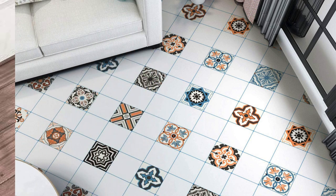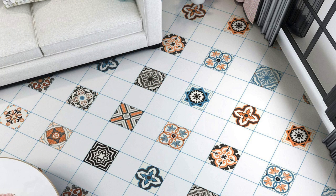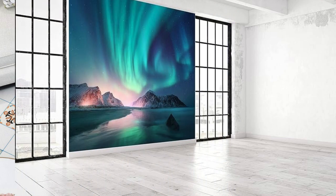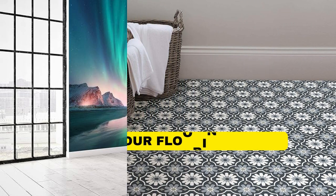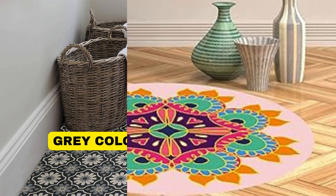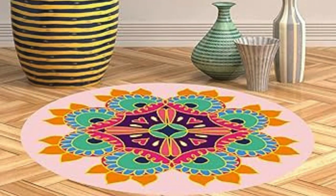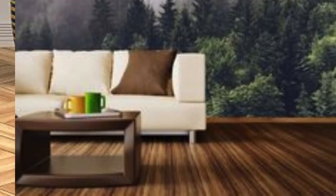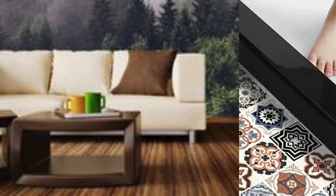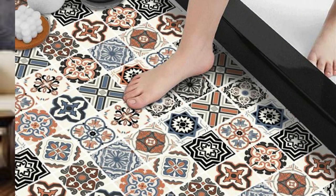With advancements in technology, vinyl PVC flooring now comes in a wide array of styles, patterns, and colors, mimicking the look of natural materials like wood, stone, and ceramic tiles. This versatility allows homeowners and designers to achieve the desired aesthetic without compromising on performance. Additionally, the installation process is often straightforward, with options for glue-down, click-lock, or peel-and-stick applications, making vinyl PVC flooring accessible to DIY enthusiasts.